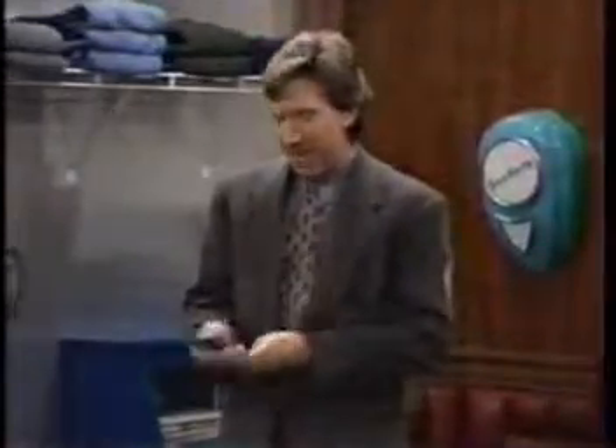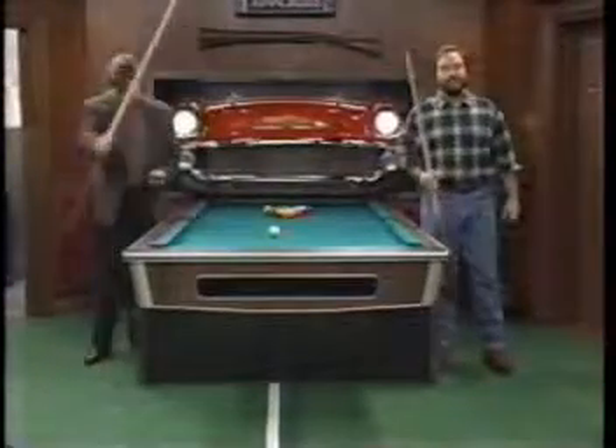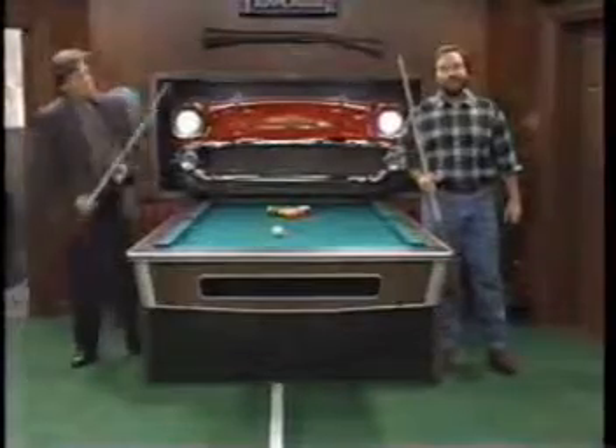Of course, we're going to need some cues, Al. Let's go!